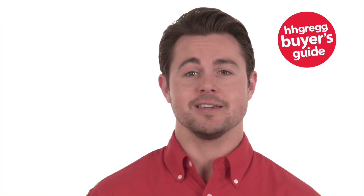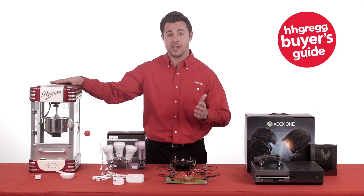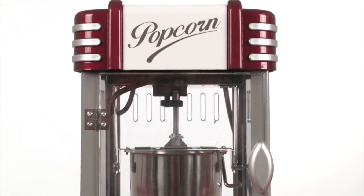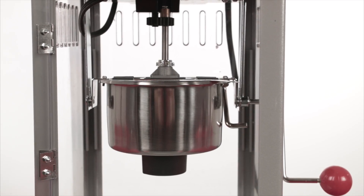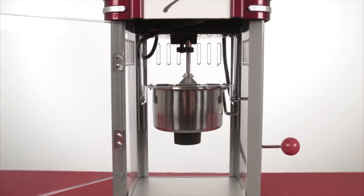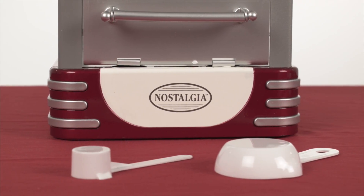The debate rages on whether the perfect movie snack is candy or popcorn. The answer is clearly the latter, especially when you have the Nostalgia Retro Series kettle popcorn maker set up in your home. With this item you can make hot, fresh, and delicious popcorn just like at the movie theaters. The popcorn maker features a large stainless steel kettle with built-in stirring system that pops up to 10 cups of popcorn per batch. It includes a measuring spoon for oil and a measuring cup for popcorn kernels so every batch pops perfectly.